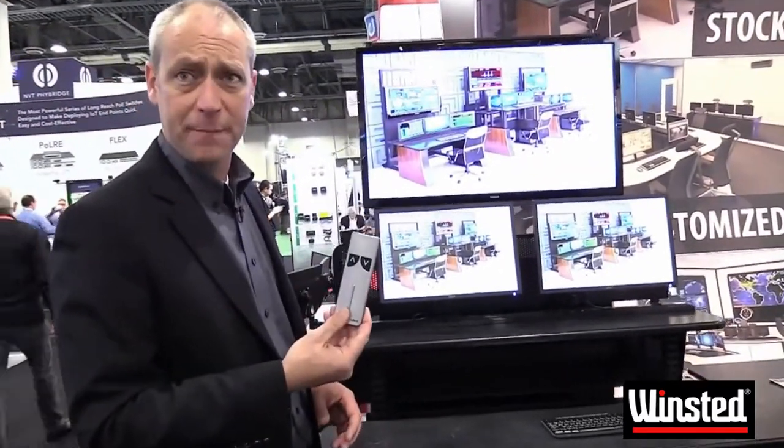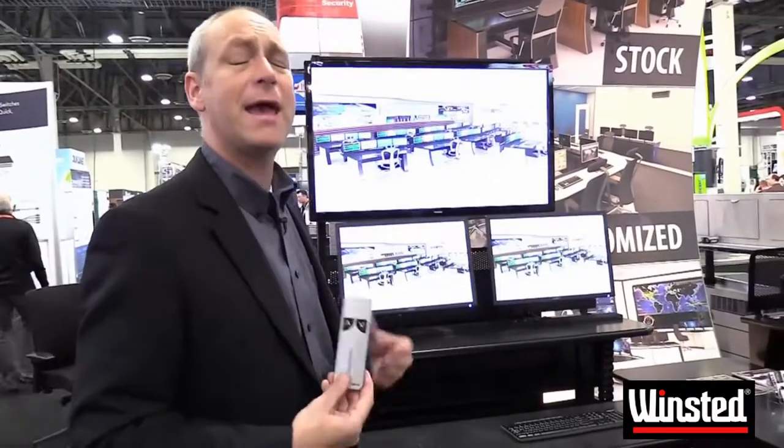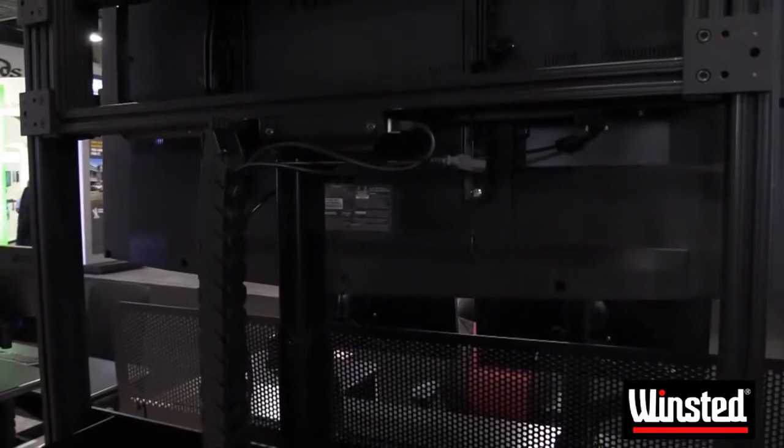Secondarily, we offer the remote control capability to be able to manage that, and of course, with the prevalence of smart technology and smart phones, there is also an application that allows you to control it from your phone directly.